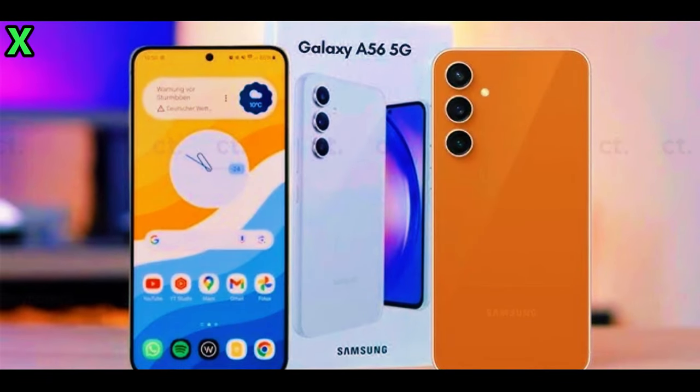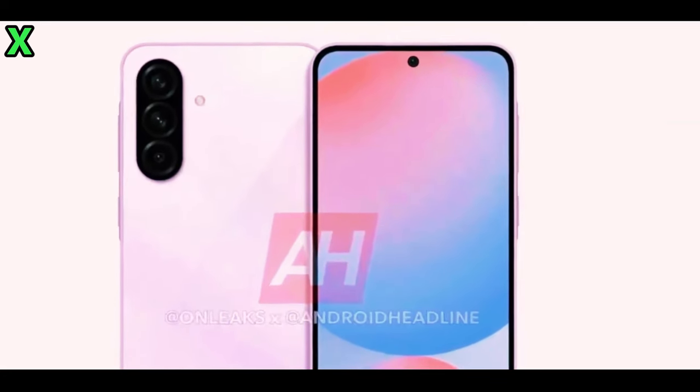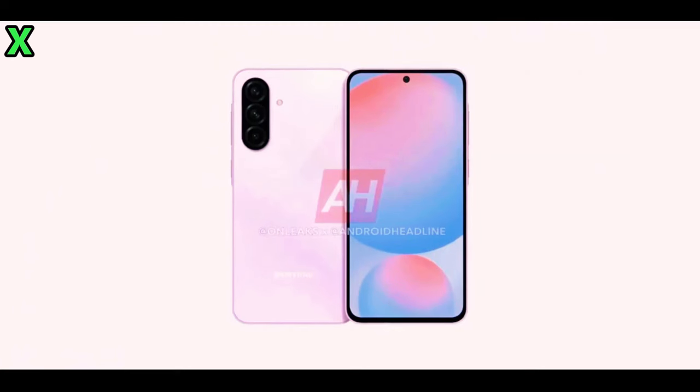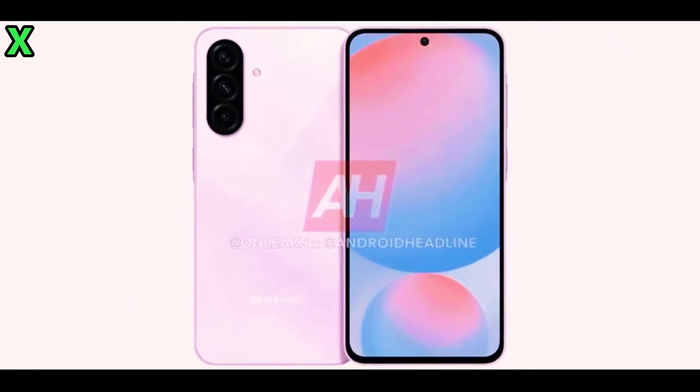What are the design changes we can expect with the Galaxy A56? Recent leaks show that it will feature a vertically aligned camera island on the back, complete with sleek black textured rings, giving it a modern and sophisticated look. The phone will also sport a nearly flat frame, which not only enhances its aesthetic appeal but also improves ergonomics for easier handling.